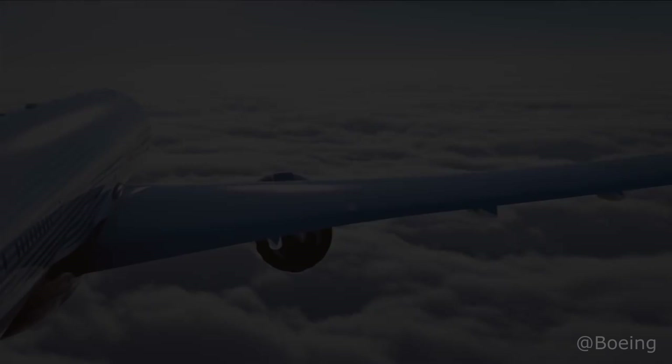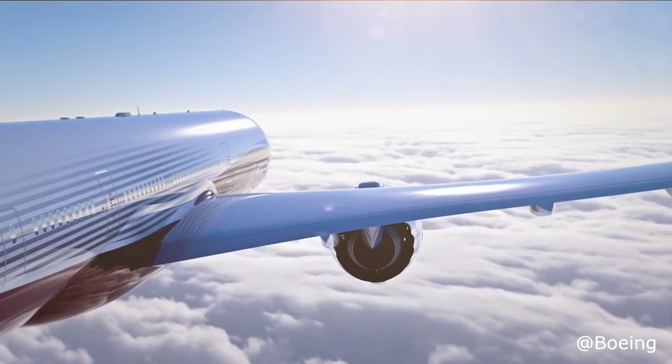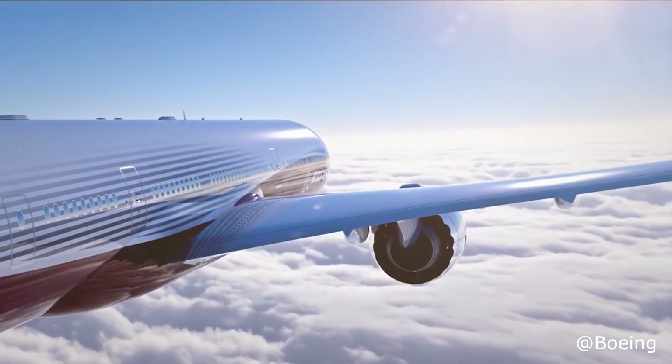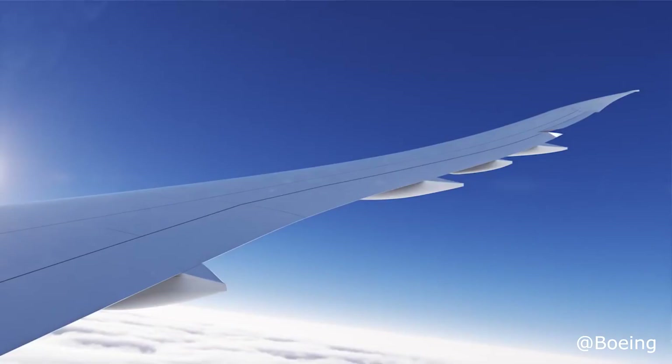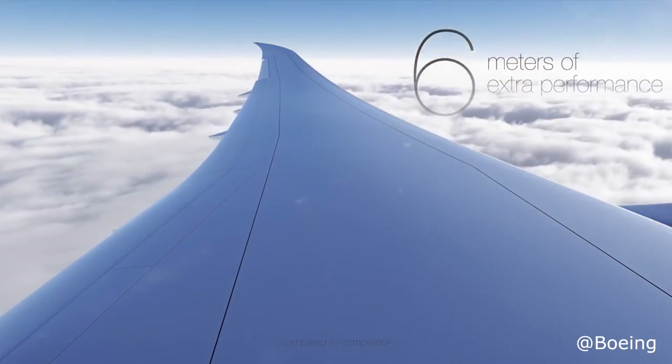How's it going, my fellow aviators? I hope you guys are all well. Now let's talk about the 777X. Last week Boeing announced it has completed a firm configuration of the 777-9, which is the larger version of the new 777X aircraft family.